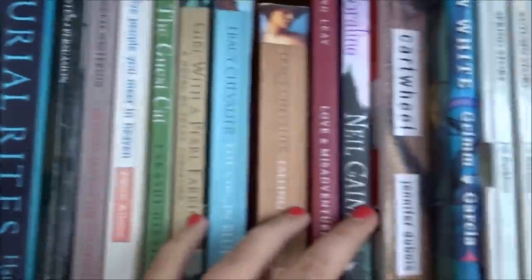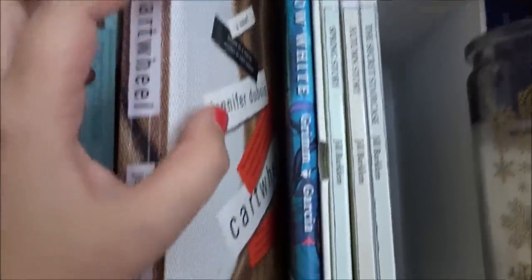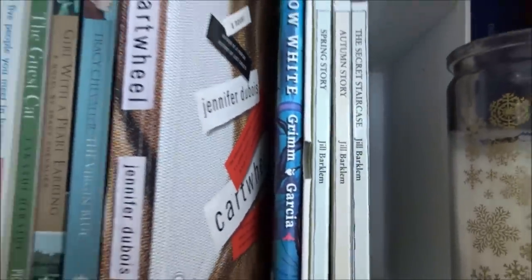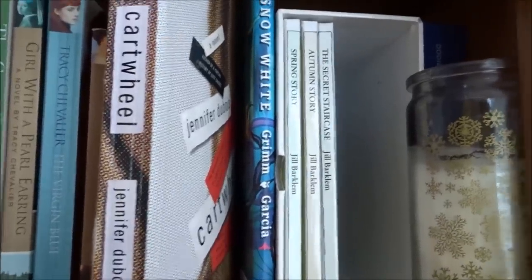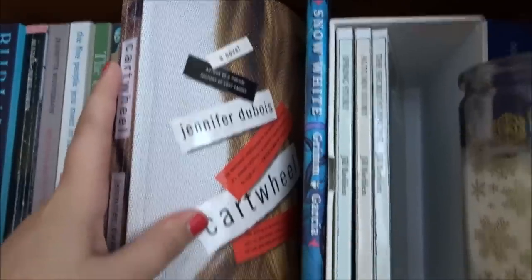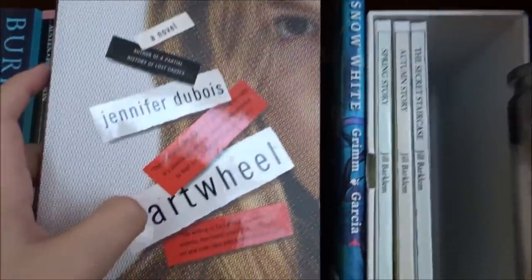I've read all the books on this shelf so this might be quite a long video. Starting with Cartwheel by Gemma Dubois. Does anyone remember the Meredith Kercher case — the English girl who was murdered, and her roommate Amanda went to prison for it? It was a very big case, a Netflix series. This book is kind of about that situation, though the author says it's not based on any true events — but it a hundred percent is.